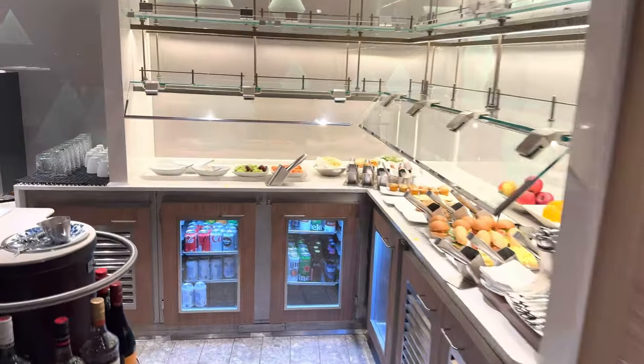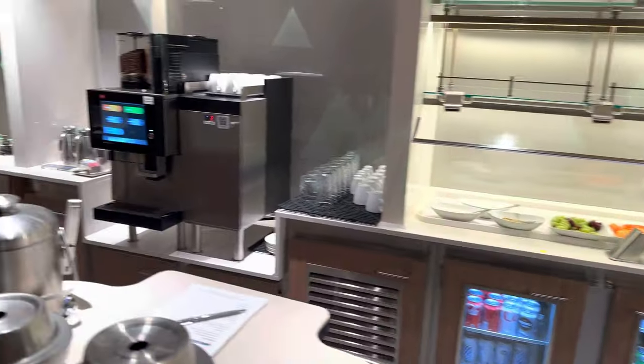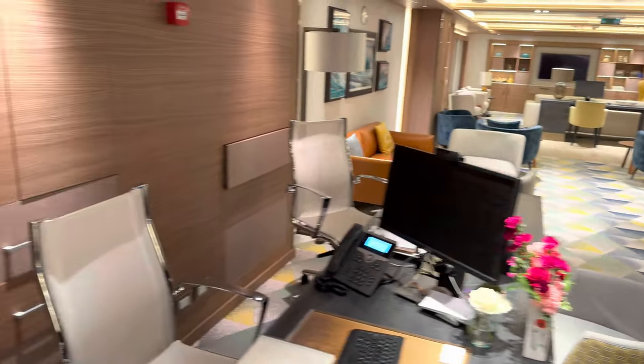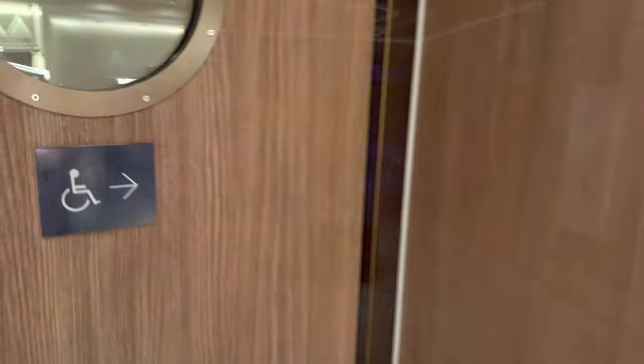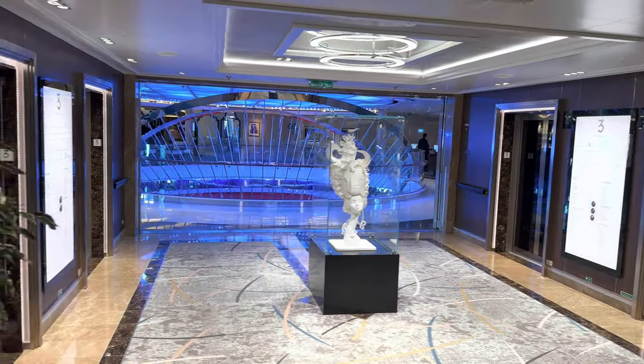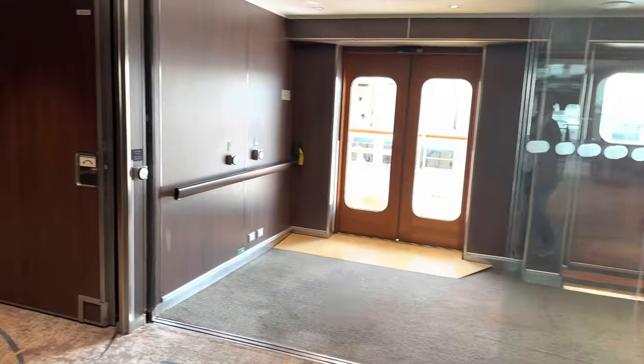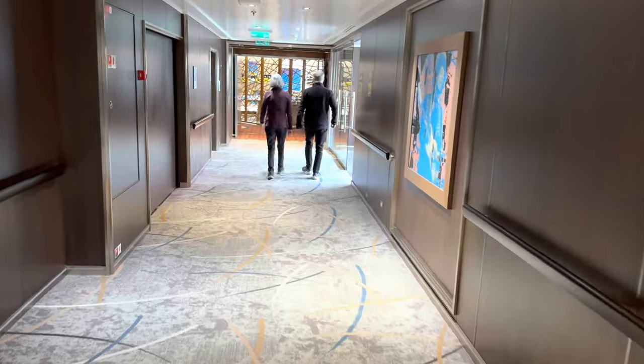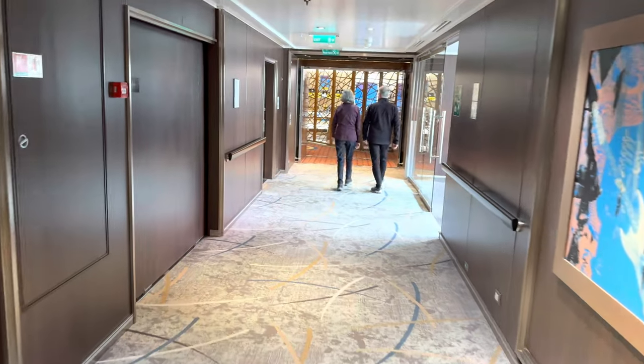Where we are now is the Neptune Lounge. This is the only time you can see this, because when we go on our own paid cruise, you have to be in a Neptune Suite or a Pinnacle Suite to access it. So enjoy it now! It's a nice little lounge area with drinks and food available all the time.